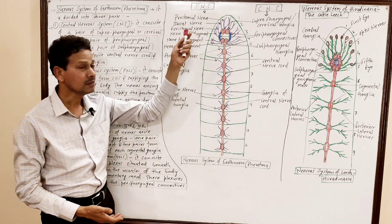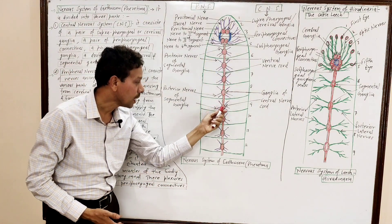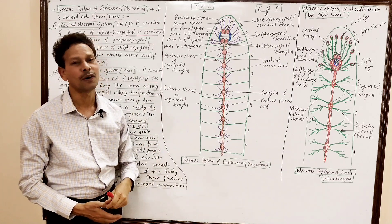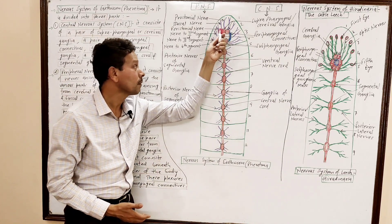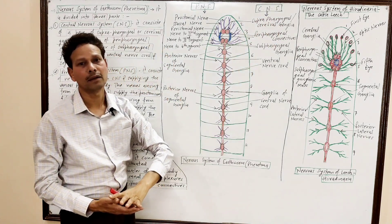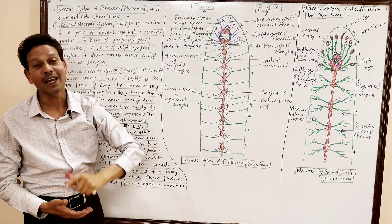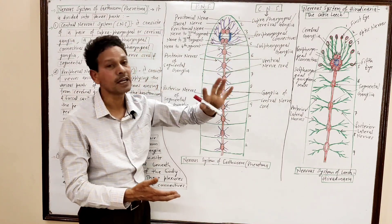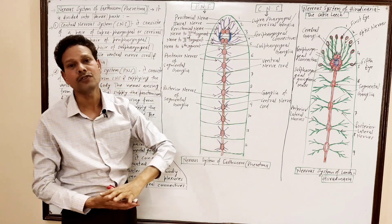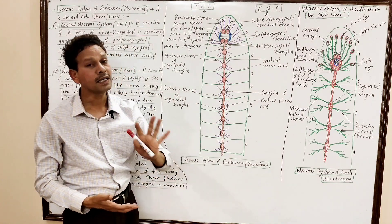I will first cover the central nervous system. The CNS lies in the center, in the middle part of the body, and consists of the following parts. The first part is a pair of suprapharyngeal ganglia — these are also called cerebral ganglia, which represent the brain. These lie above the pharynx, and so are named suprapharyngeal ganglia. They are a pair of cerebral ganglia lying in the third segment of the body.